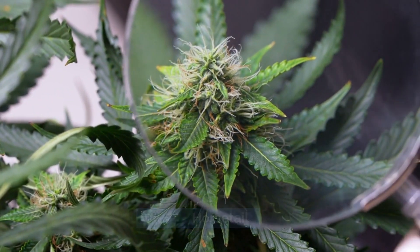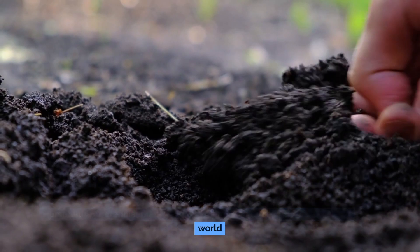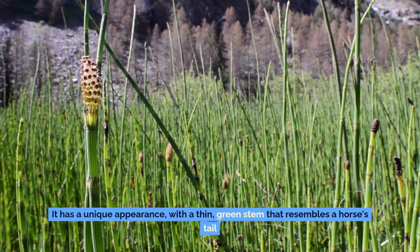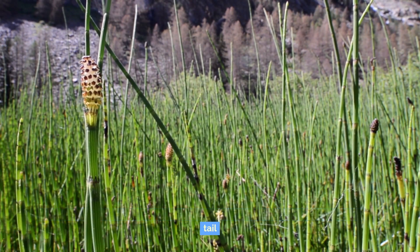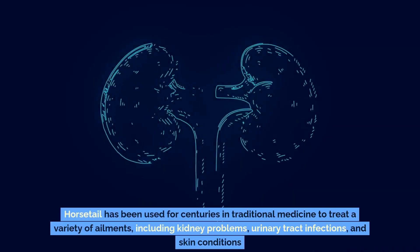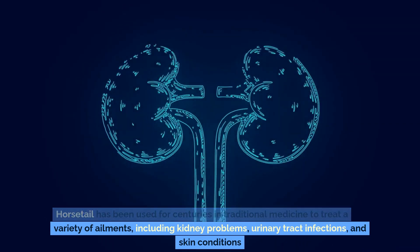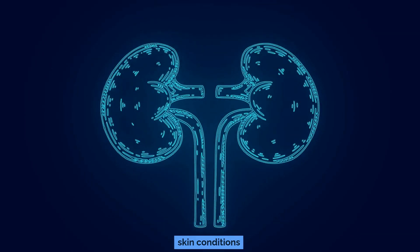What is horsetail? Horsetail is a perennial plant that grows in moist, marshy areas around the world. It has a unique appearance, with a thin green stem that resembles a horse's tail. Horsetail has been used for centuries in traditional medicine to treat a variety of ailments, including kidney problems, urinary tract infections, and skin conditions.